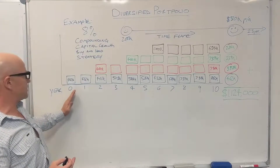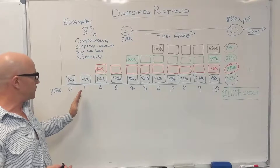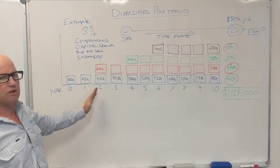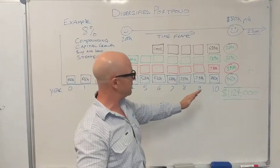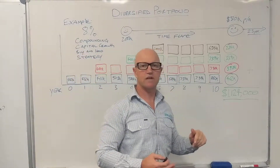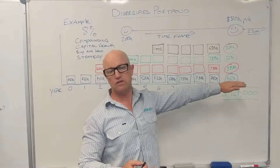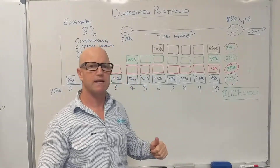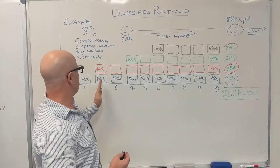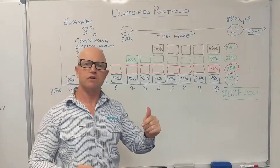Here we are at $400,000. That grows at 8% — that's $432k in the first year, compounding to $466k, then $503k, compounding up to year 10 where it works out to be $862,000. That's a gain of $462,000 in compounding capital growth over 10 years at 8%. Then you might invest in your second property two years after the first one.